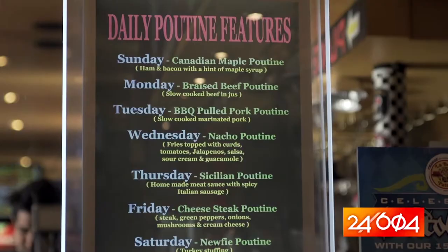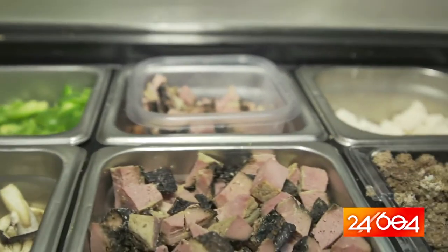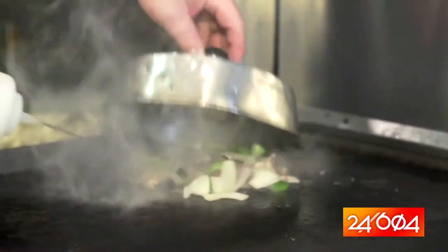Today we're going to make the cheesesteak poutine, which is our Friday special here at La Belle Petalle. So we need some onions, green peppers, some mushrooms, some steak. Sear it a little bit. We need some fries.